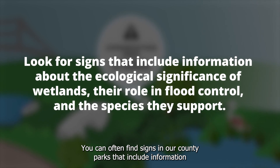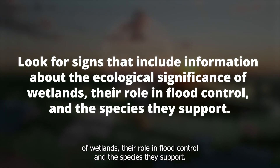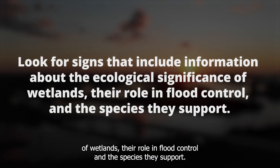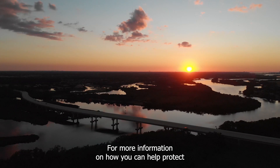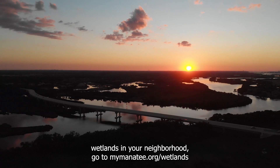You can often find signs in our county parks that include information about the ecological significance of wetlands, their role in flood control, and the species they support. For more information on how you can help protect wetlands in your neighborhood, go to mymanatee.org/wetlands.